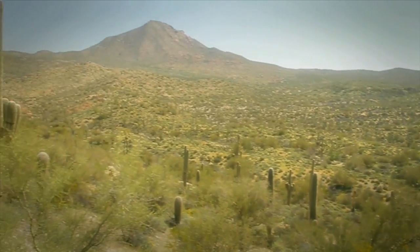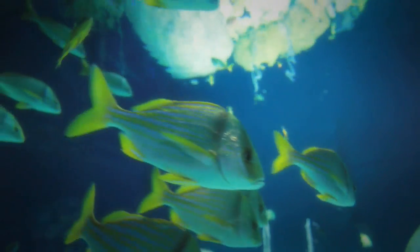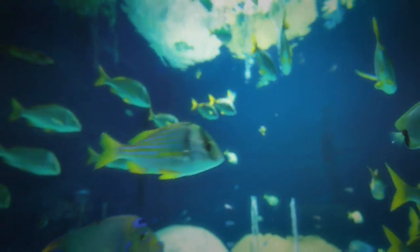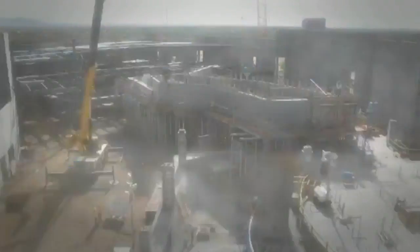Rising up from the desert floor is a spectacular man-made creation. There's an old saying: if you want to discover the horizon, you've got to leave the shore. The Odyssey Aquarium is a one-of-a-kind interactive experience. See how one man's dream turned into an engineering marvel.